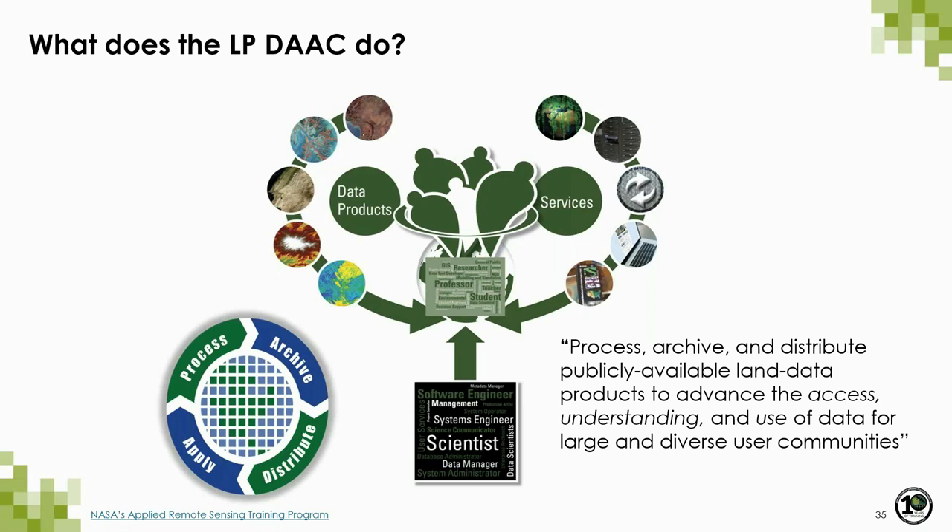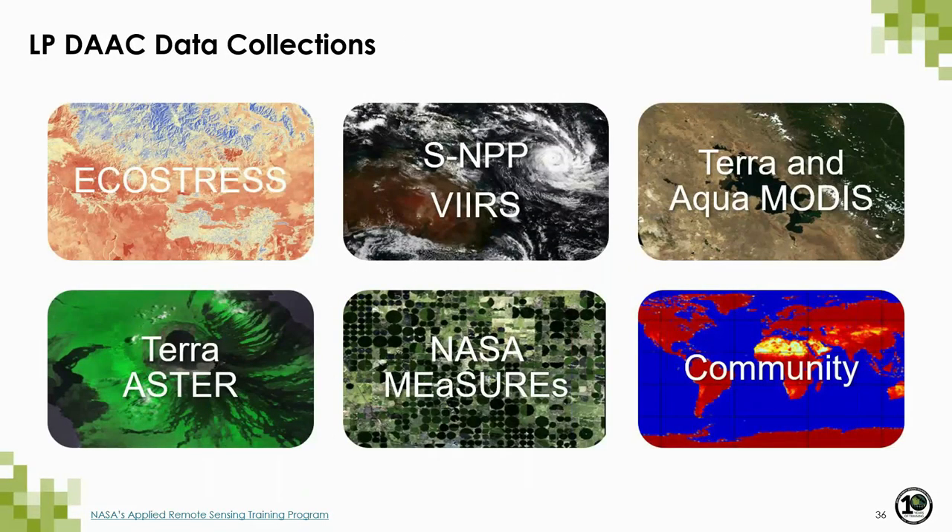In addition to archiving and distributing NASA's land remote sensing products, the LP DAAC also provides services and support to advance the access, understanding, and use of data for large and diverse user communities. Other data collections currently archived and distributed by the LP DAAC include SMAP, NASA VIIRS products, Terra and Aqua MODIS products, Terra ASTER products, as well as products funded by NASA PIs and community products.